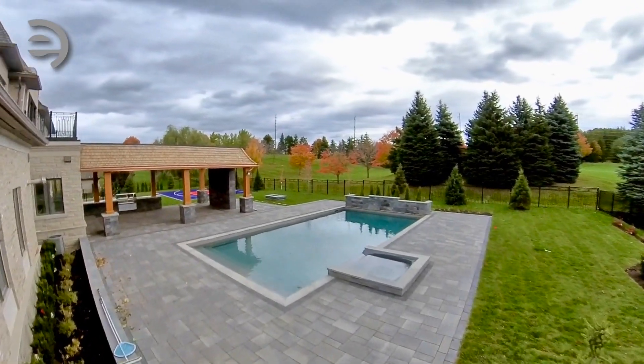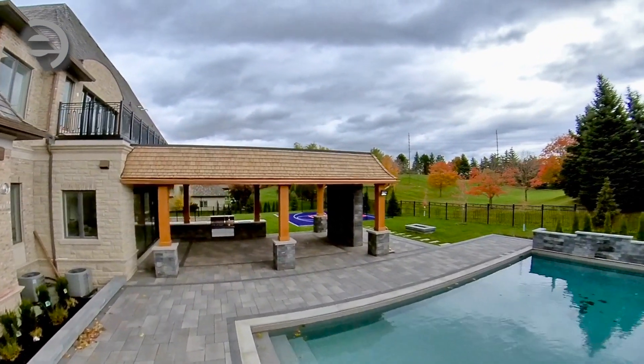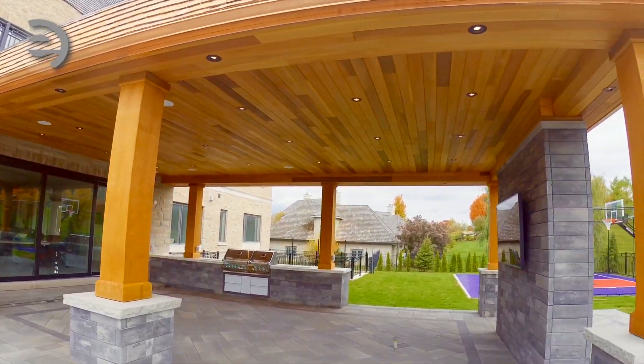Another quality project done by Eurotone Construction. Welcome to this fabulous residence, located in Aurora's one of the most sought after gated communities.